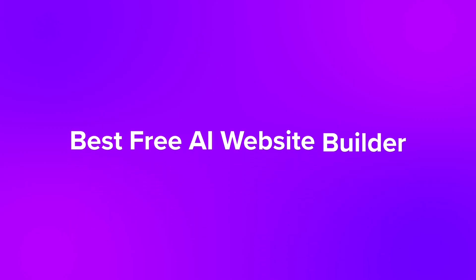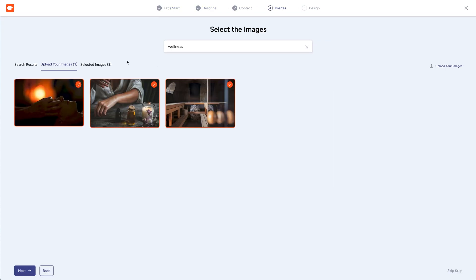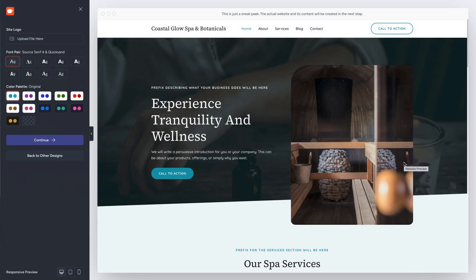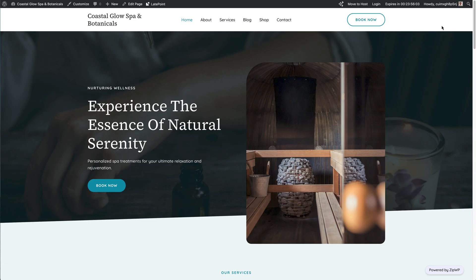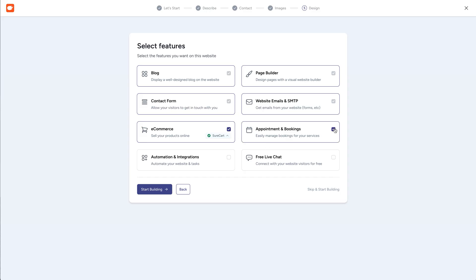Now for our best free AI website builder. ZipWP is built by the team behind Astra, and it's pretty amazing for a free tool. To get started, you answer a few questions and enter a detailed prompt. You can also upload images before generation to help fit your branding. It generates a site in less than 60 seconds. You can specify features like contact form, donation form, and e-commerce. It works with the Spectra website builder, which works with the WordPress block editor, so customizing will feel familiar. Just like SeedProd, you'll need to import your site into your WordPress setup.